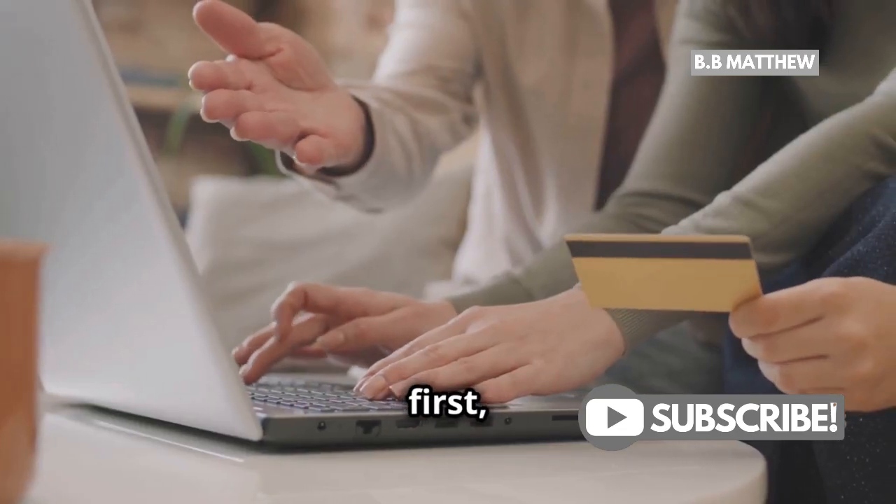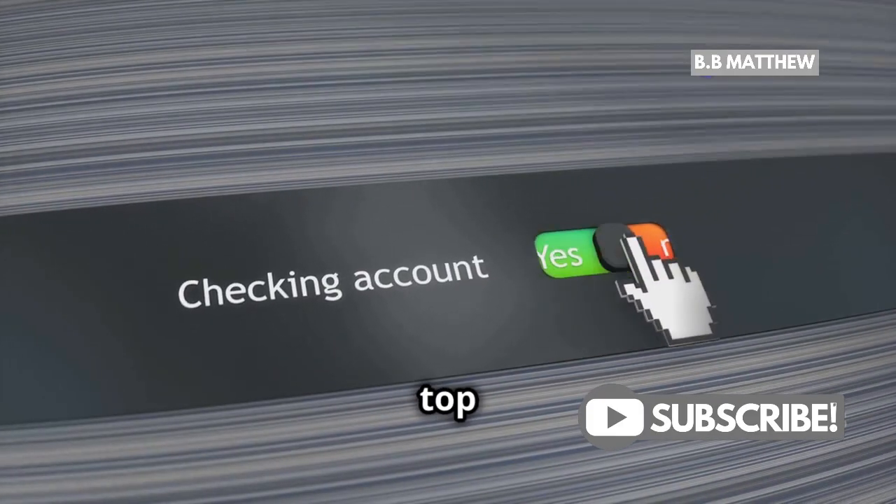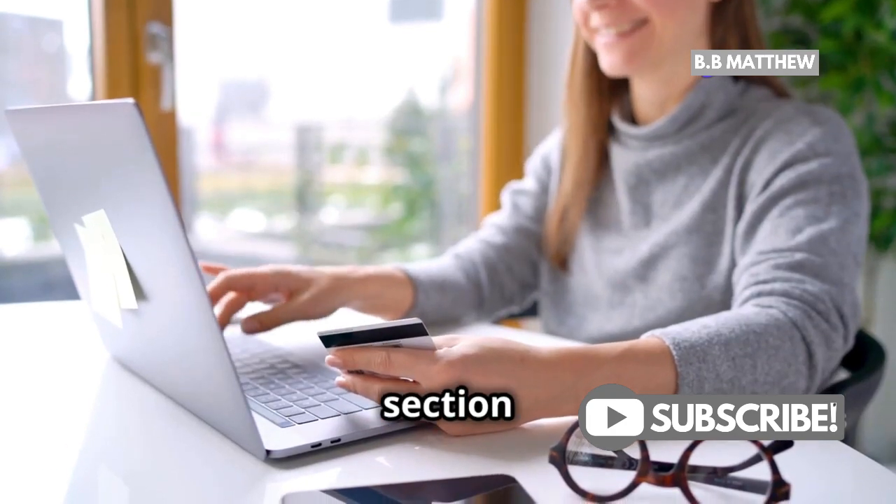First things first, log into your PayPal account. On your dashboard, click the gear icon in the top right corner to access your account settings. Here, you'll see a section called Account.